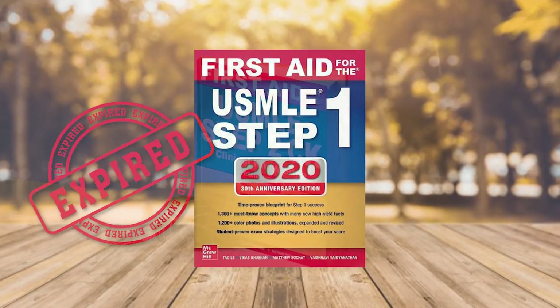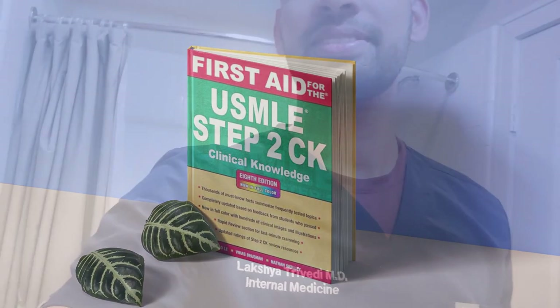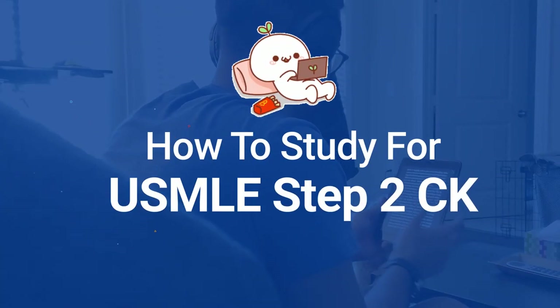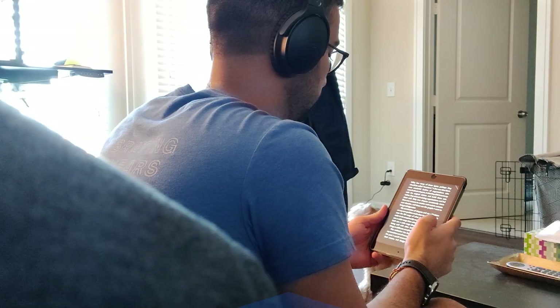With Step 1 now being pass/fail, that pretty much makes Step 2CK the new Step 1, and thus super important for you to do well on to get into your dream residency. Today I'm going to be sharing with you the exact strategy I used to get a 257 on Step 2CK and the steps you can take to crush the exam as well.